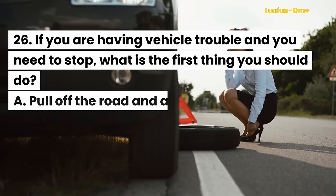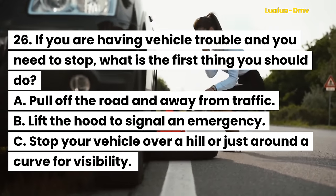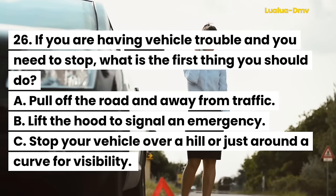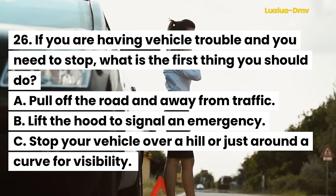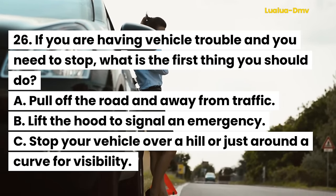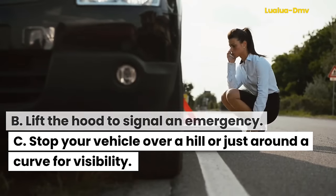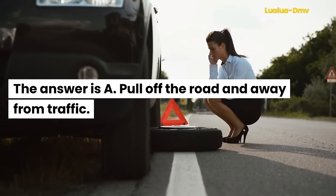Question 26. If you are having vehicle trouble and you need to stop, what is the first thing you should do? A. Pull off the road and away from traffic. B. Lift the hood to signal an emergency. C. Stop your vehicle over a hill or just around a curve for visibility. The answer is A. Pull off the road and away from traffic.